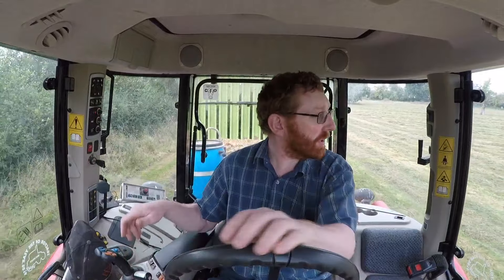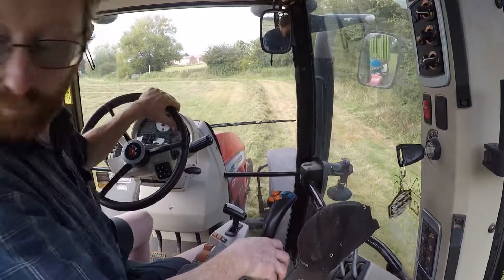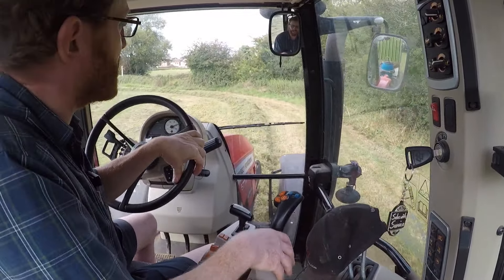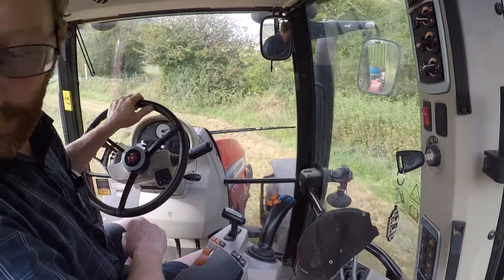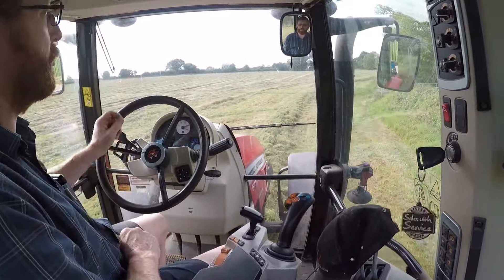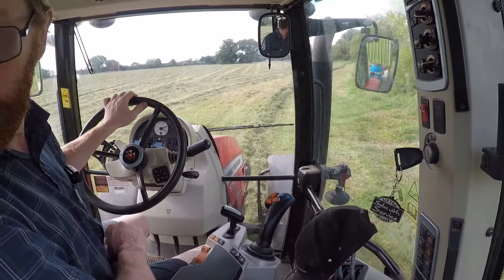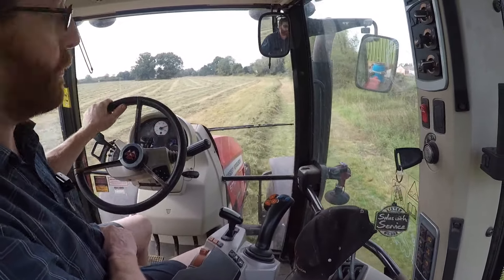Ben is out here raking somewhere - I can't actually see where he is now, he's down behind the trees - so we are chasing him but he'll stay ahead fairly comfortably. The yield does seem to be fairly good. This did get some fertilizer after the hay and we have had about two to three weeks of decent growing weather, and the last few days of August and into September has been pretty good.